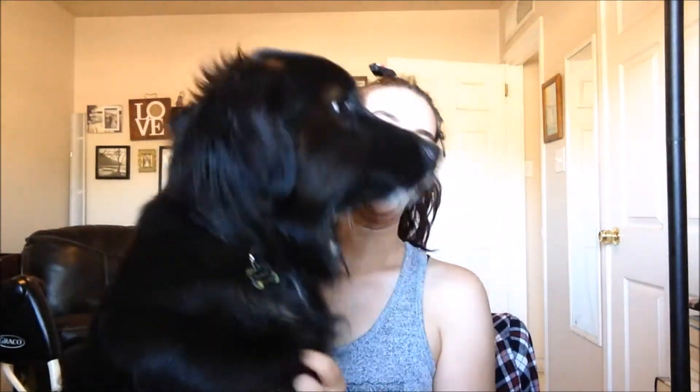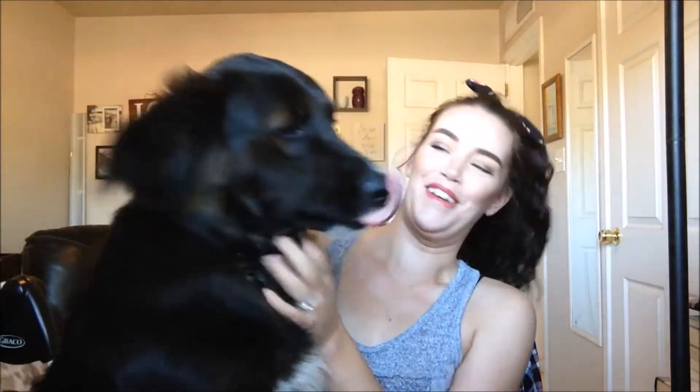Hey guys! So in today's video I wanted to share with you my empties. I have done a few of these videos on my channel before.